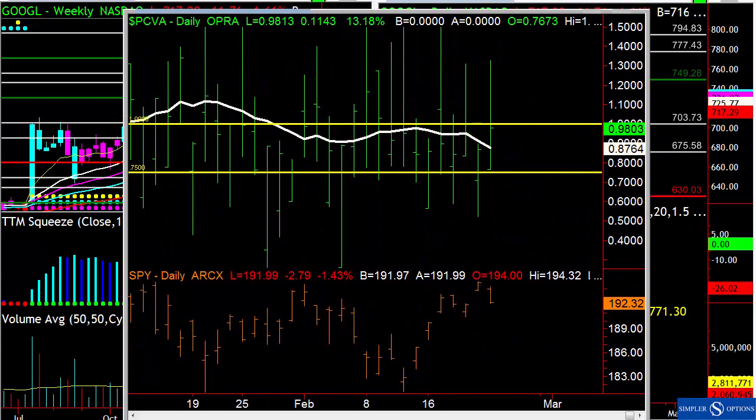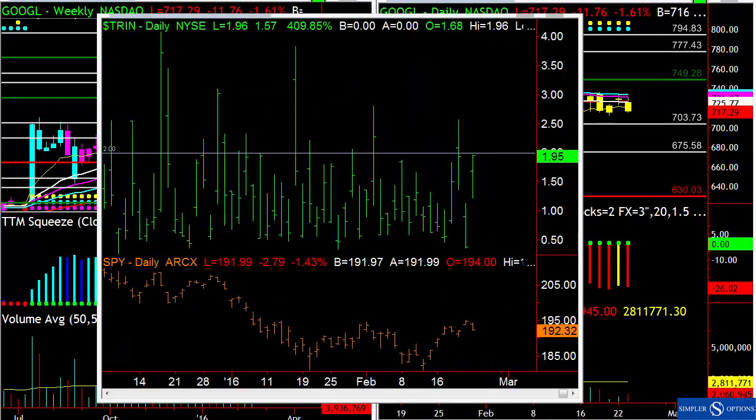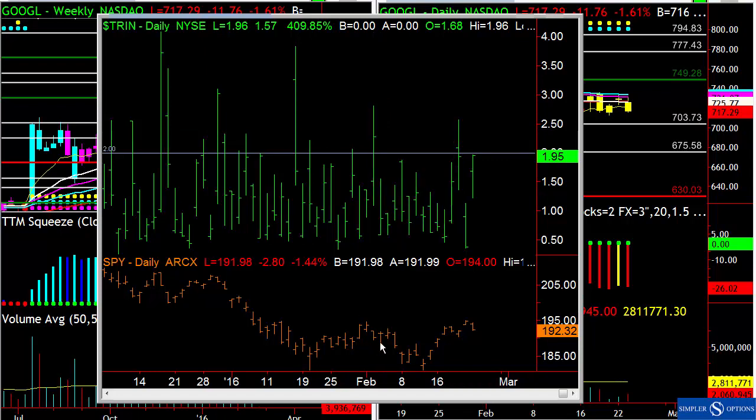Last but not least, the TRIN yesterday — I confused it with the put-call ratio — the values weren't lining up, and that makes sense because that's not the TRIN. So let me grab the TRIN. How the TRIN works: when you have a very low reading like this, typically the next day is choppy to down. You can see here it was down, here it was choppy, here it was choppy. When you close over two, you're actually looking for a bounce the next day. Now we closed at 1.95 — is that close enough? It may be, but technically it's over two. And you can see there's over two, and the next day we started down and reversed higher.